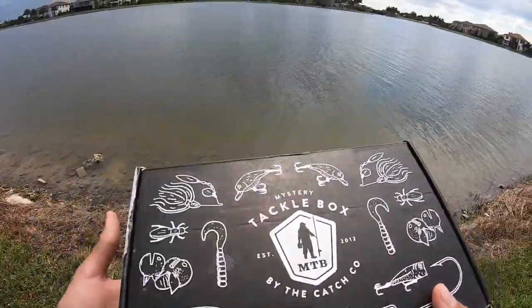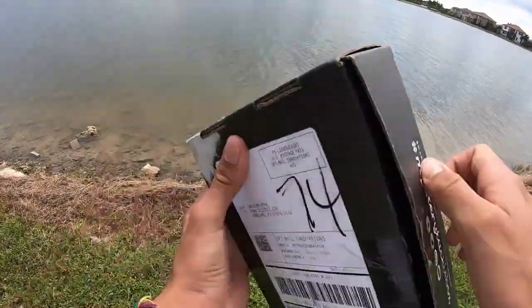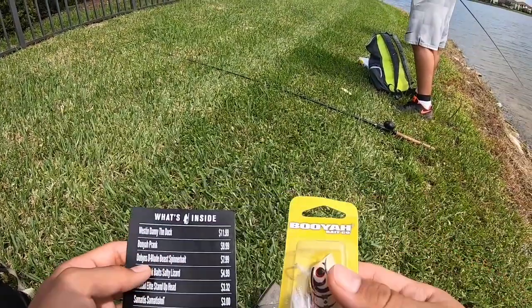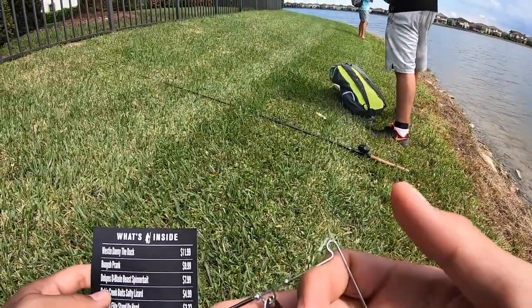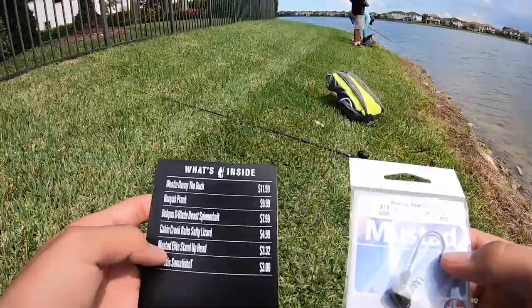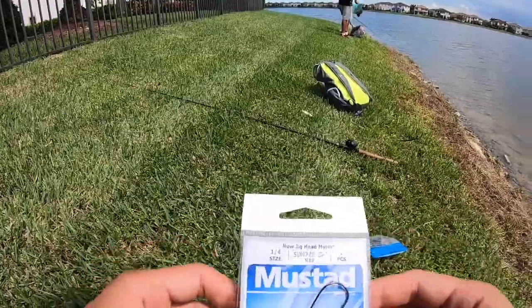What I'm doing today is using the baits from this MTB Pro box — this is the box I got for the month of July. In the box we've got Danny the Duck from Weston, a Booyah Prank popper, a six-inch spinner bait, Cabin Creek lizards — they're pretty small but look really sick with great action — and some really sick Mustad hooks that I'm using right now. They work really well and give the bait great action.